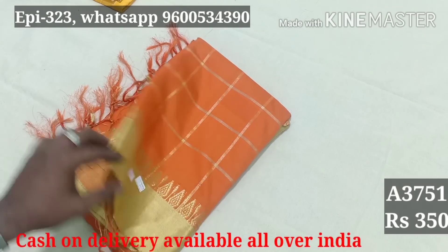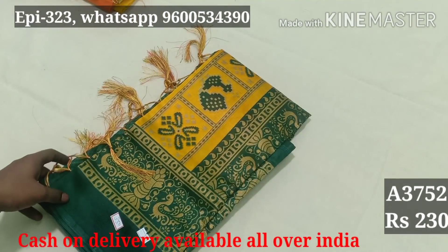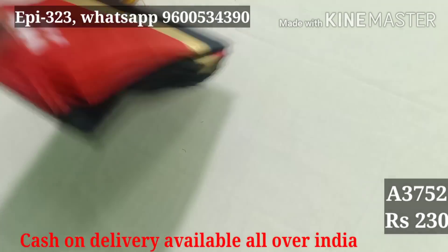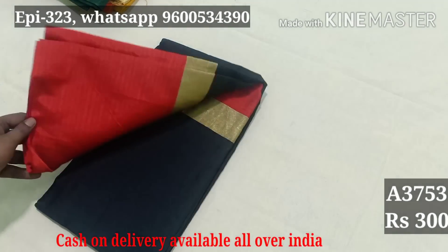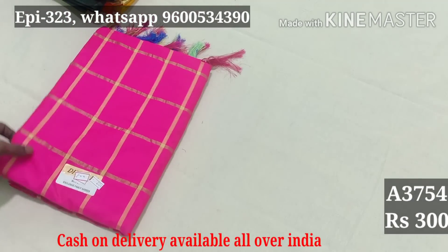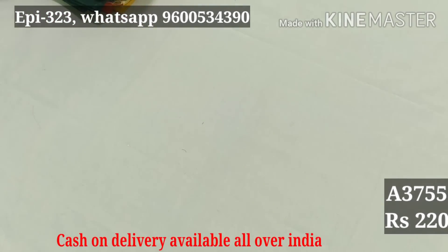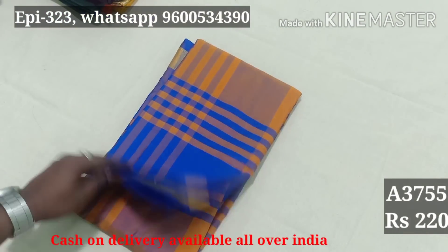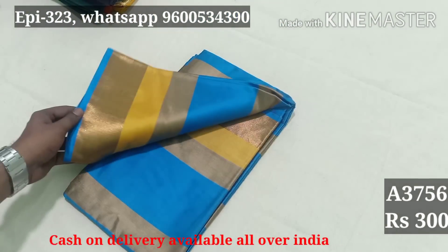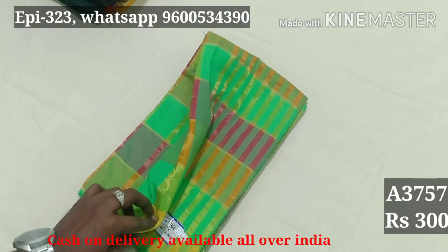Code 3749: 220. Code 3750: cotton silk material, 350. Code 3751: 350. Code 3752: cotton silk material, 230. Code 3753: cotton silk material, 300. Code 3754: cotton silk material, 300. Code 3755: cotton silk, 220. Code 3756: cotton silk material, 300.